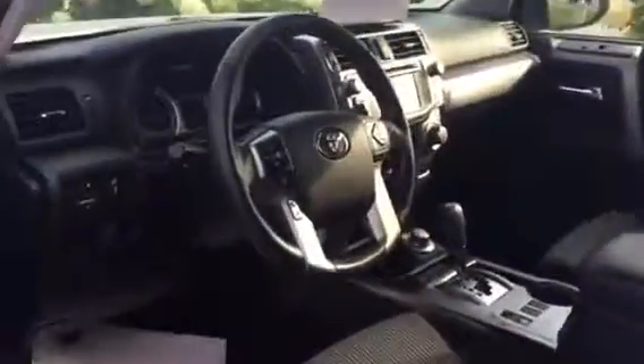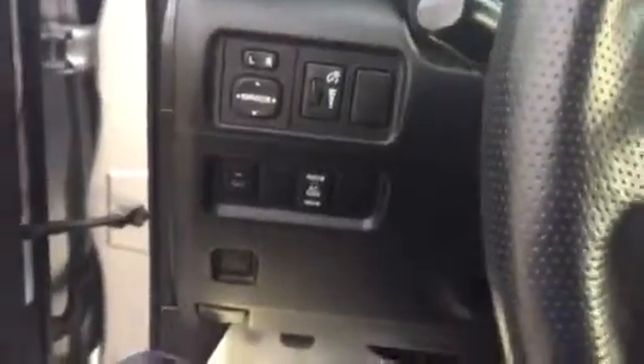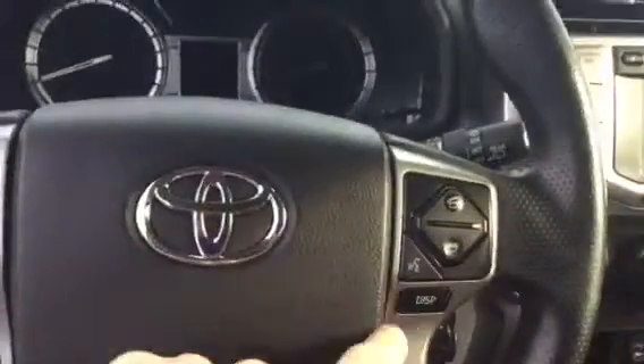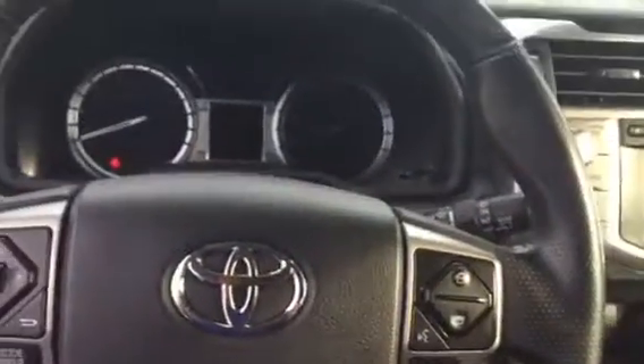I just wanted to take this time to give you a quick walk around. It has automatic daytime running lights, and hands-free cruise control and Bluetooth right on your steering wheel — makes everything hands-free, easy to use, and safe while you're driving.